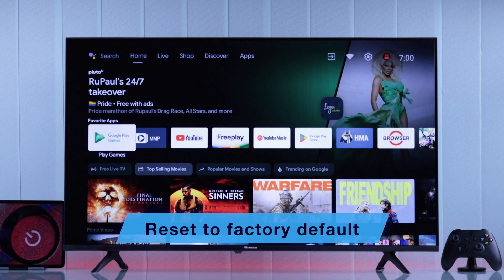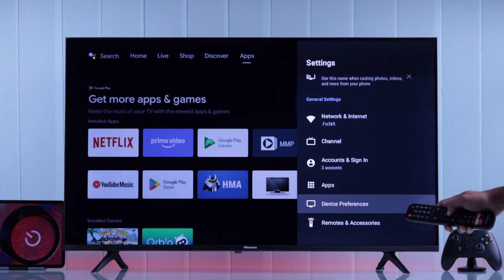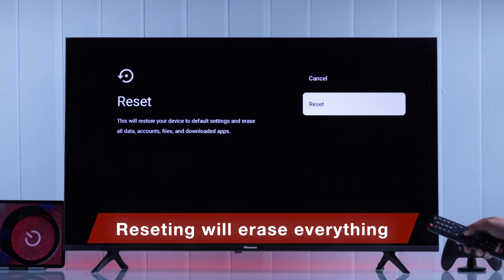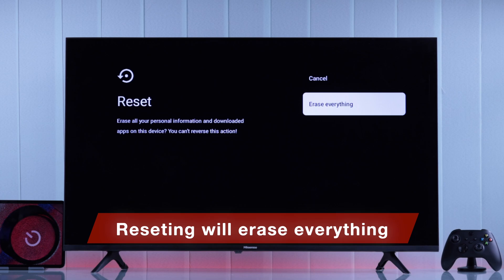If you're still having the same issues, then the last thing you can try is resetting your Hisense Android TV to factory default settings. To do this, open Settings, then Device Preferences, then About, and select Reset. Note that resetting your TV will erase all your personal data and all the third-party apps you have installed, but it's worth a try.